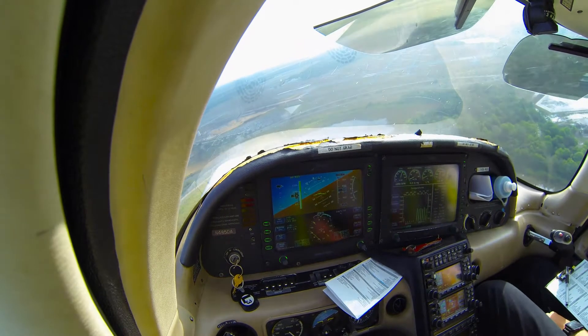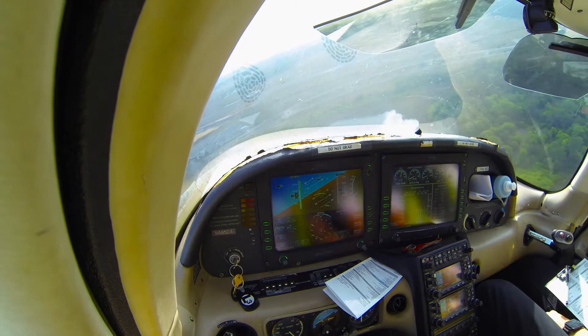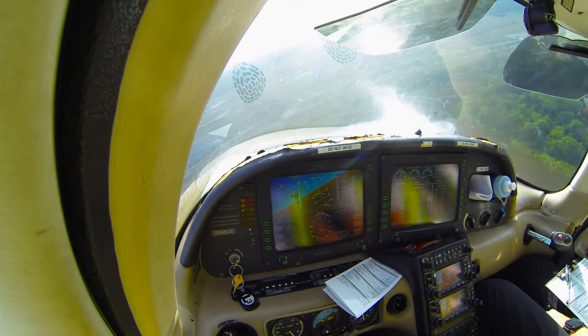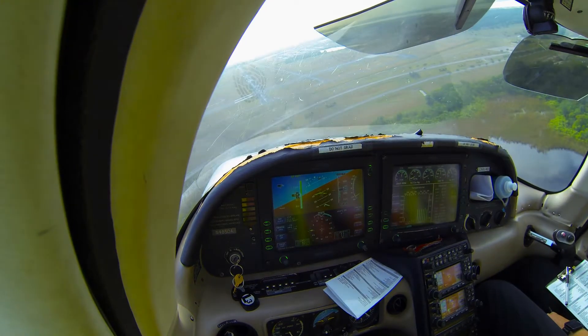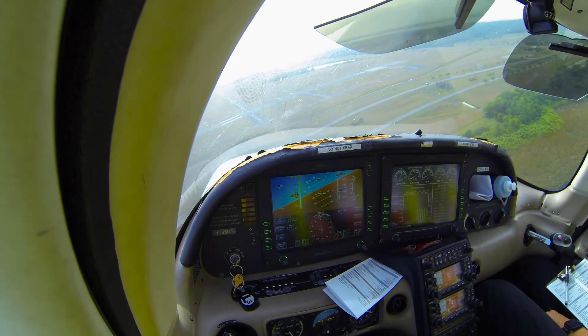Connection 214, traffic on a close-in base 9 right, Cirrus, reference 10. You can proceed direct to the base, Niner Center, Niner Center, clear to land. I got that Cirrus, looks like you know. Final Niner Center, clear to land, ignition 214.